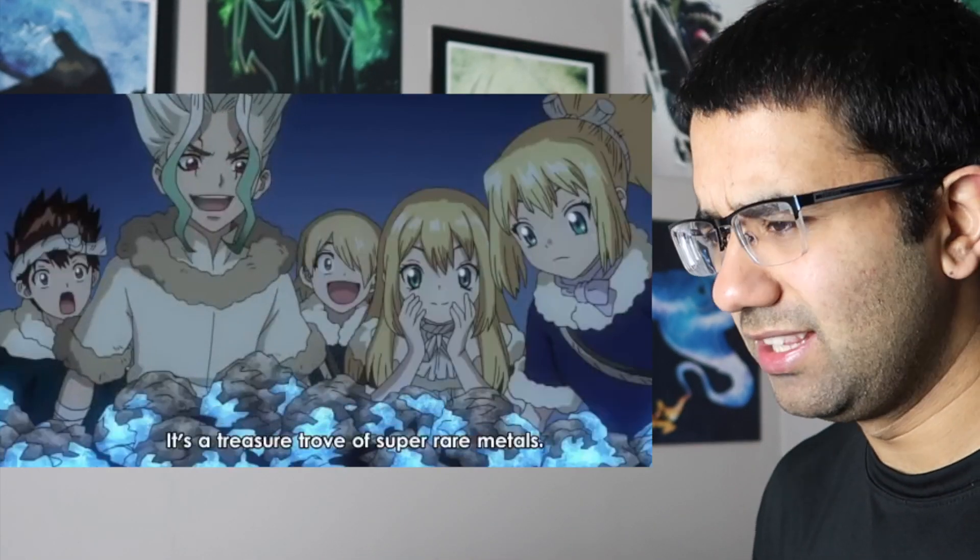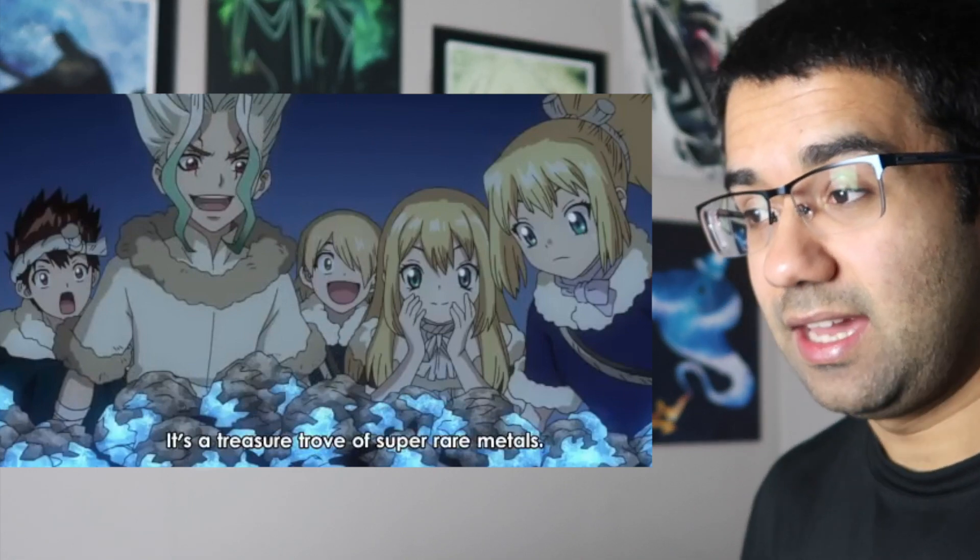Tungsten in its pure form will not glow like this, but Senku did mention that what he has is scheelite — I think that's how you pronounce it — and that will in fact glow under ultraviolet light. The chemical formula for scheelite is CaWO4, which is one calcium, one tungsten, and four oxygen per molecule.